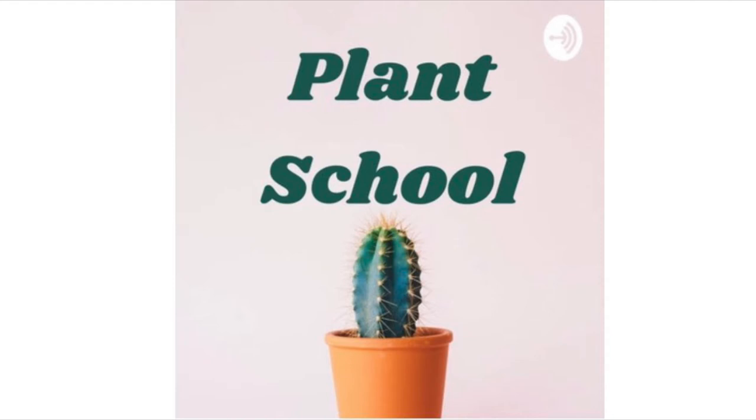Hey everyone, welcome to episode 13 of the Plant School podcast. Today we will be going over succulents and cacti — how to take care of them. Succulents are a very popular plant, and a lot of people have them and a lot of people kill them. That's why we decided to make this episode, and we also had some questions about them on our Instagram.